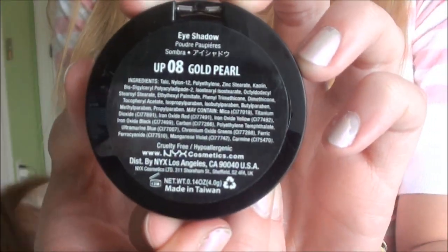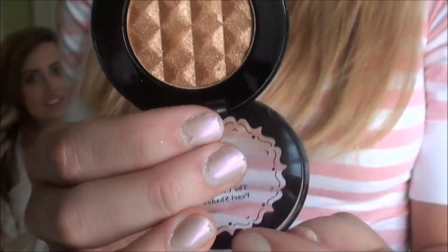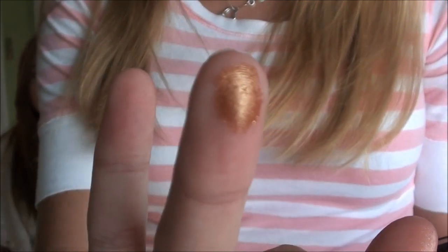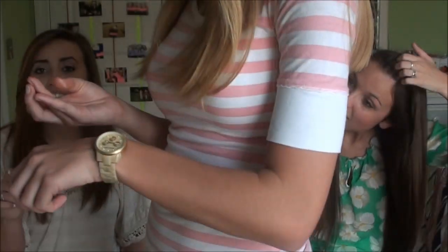So the next thing I have is the NYX Ultimate Pearl Eyeshadow in Gold Pearl. It's not really a complaint about the eyeshadow, it's more a complaint about the color. I thought it was going to be really pretty, but it's just too gold — I look like a Greek goddess when I wear it, and it's not very blendable. When you use it, there's just way too much glitter and it gets all over your face. I like NYX regular eyeshadows, but I really don't like these.